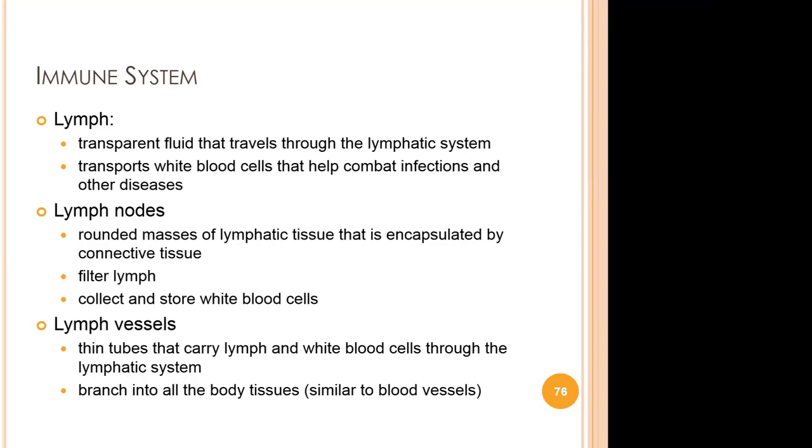Babies who nurse into toddlerhood receive protection from the many immune factors in their mother's milk. The immune system, also called the lymphatic system, protects the body from infections and diseases. It's made up of tissues and organs that produce, store, and carry white blood cells that fight infections and other diseases. This system includes the bone marrow, spleen, tonsils, thymus, lymph nodes, and lymphatic vessels. There are two types of immunity: active and passive.